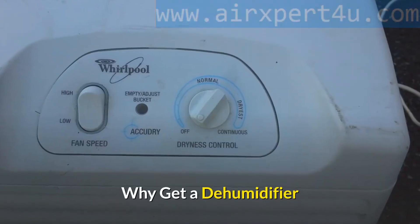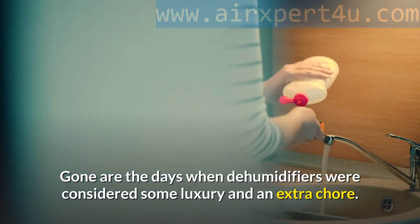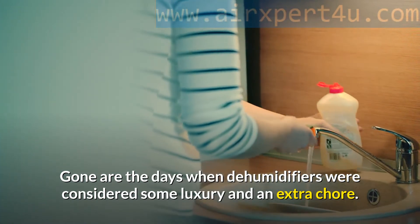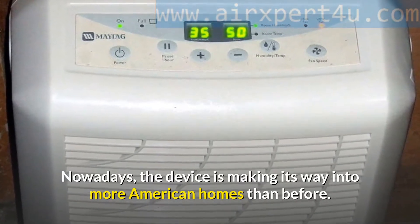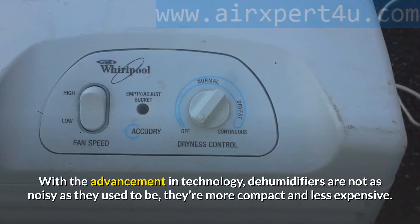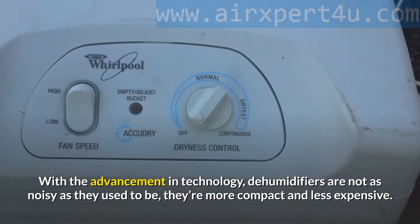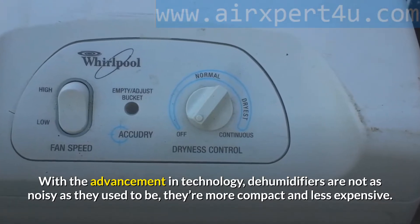Why get a dehumidifier? Gone are the days when dehumidifiers were considered a luxury and an extra chore. Nowadays, the device is making its way into more American homes than before. With the advancement in technology, dehumidifiers are not as noisy as they used to be — they're more compact and less expensive.